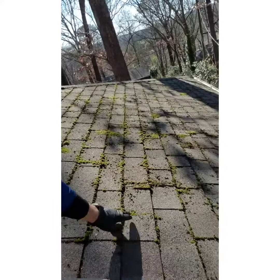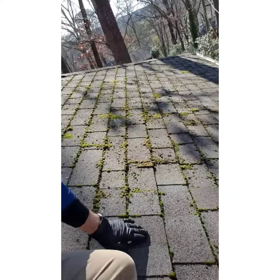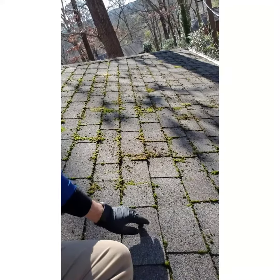Now what a lot of guys will do, they'll try to come up here and pressure wash this stuff off. The problem with doing that is you will get rid of this green moss, but you'll also be taking away the granular layer of these asphalt shingles, and you don't want to do that.